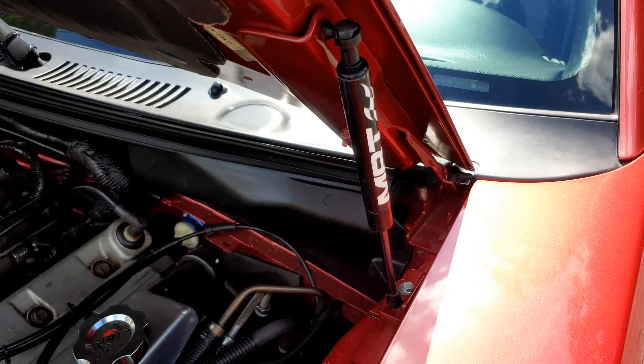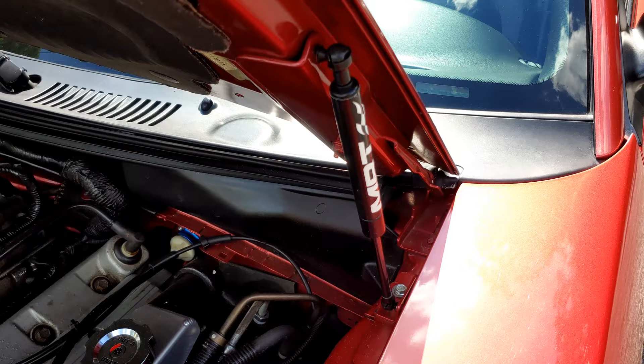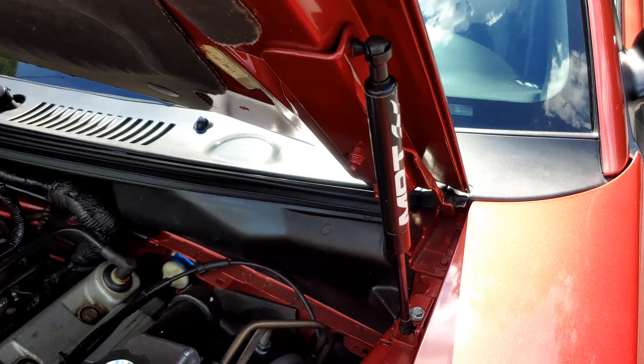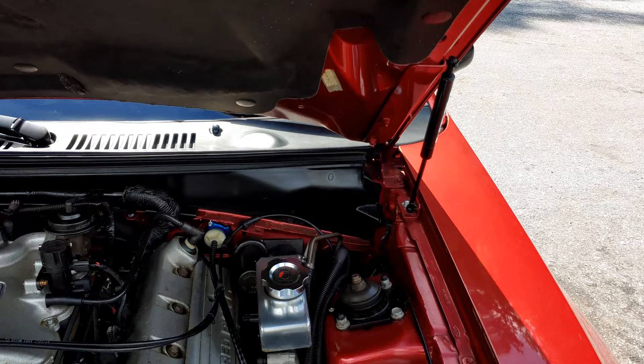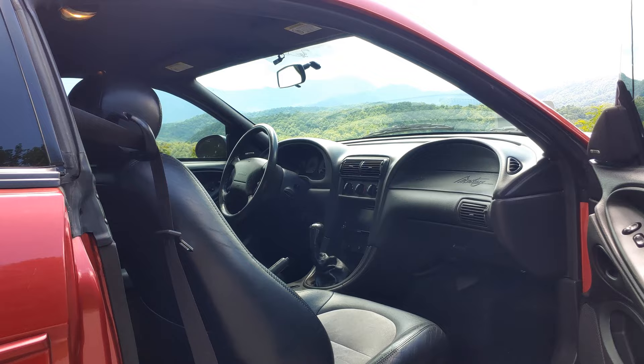One other point of interest under here are these MRT color-matched hood struts. I really like that upgrade because you don't have to use the traditional hood prop. They bolt right in without any kind of rivets, and for less than $200, I think that was a major improvement. Very easy to open and close.